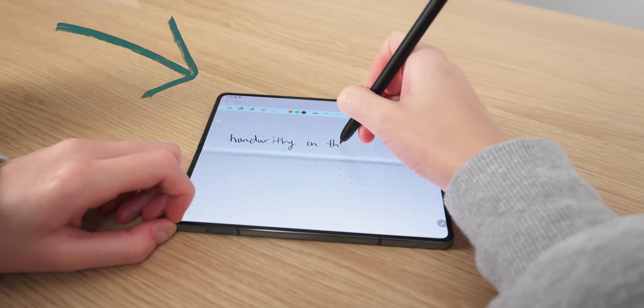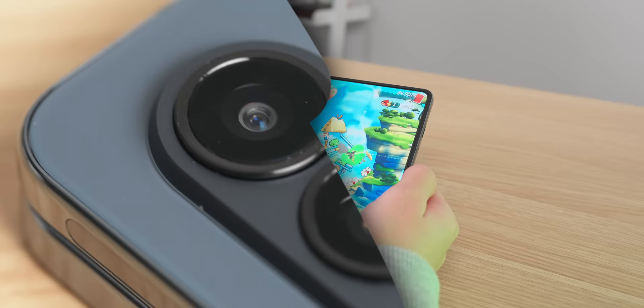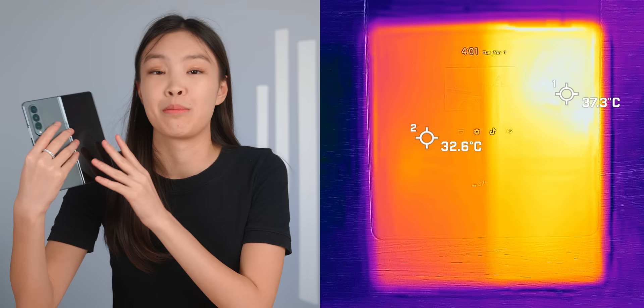With the Snapdragon 8 Plus Gen 1, it pulls significantly ahead of the S22 Ultra in terms of raw speed and gaming experience. And this year it's got some pretty good cameras too, but being a folding phone, it does still have some quirks that can be problematic.